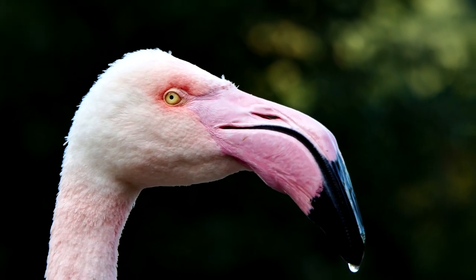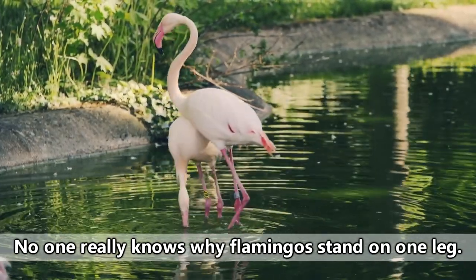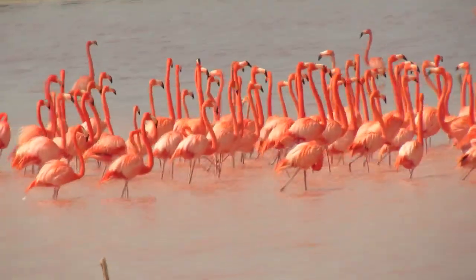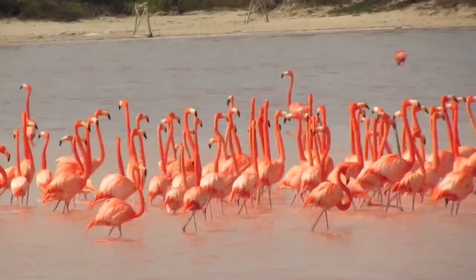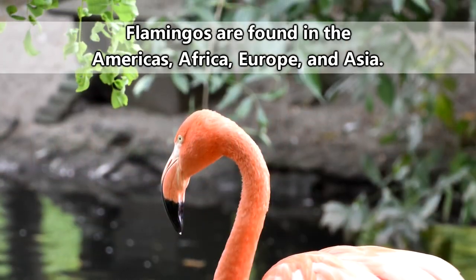Probably the best word to describe a flamingo is goofy. They have goofy legs, goofy beaks, and goofy stances. They look goofy when they walk in groups, act goofy when they're guarding their nests, and sound goofy whenever they want to communicate. Heck, they even live in goofy environments.